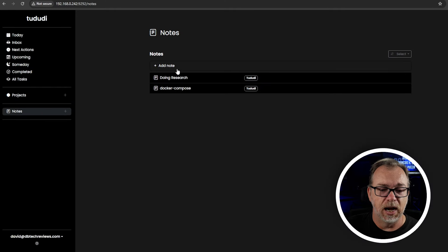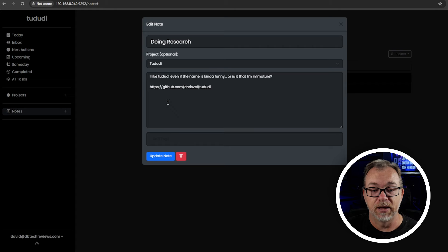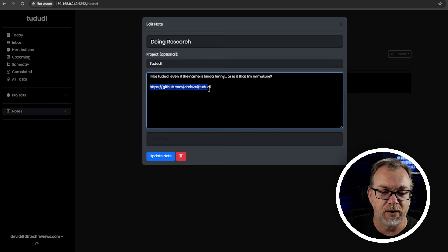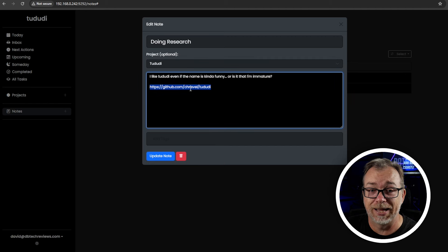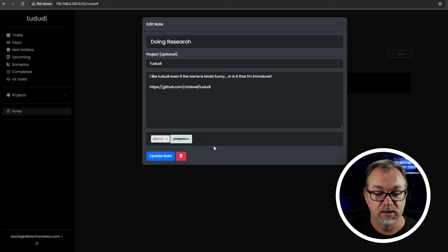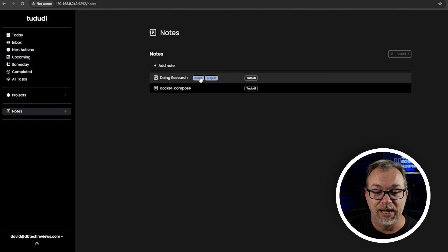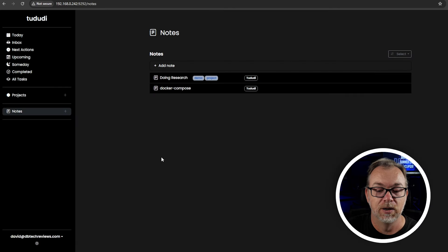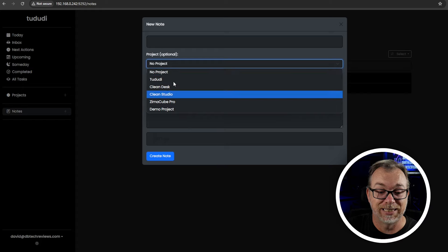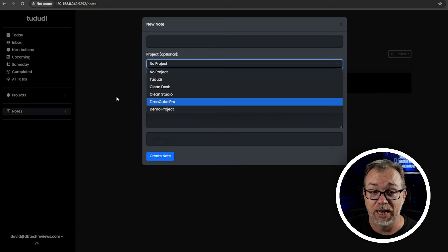Then there's Notes. I've got different notes in here — like one for my research on ToDuty where I wrote 'I like ToDuty, even if the name is kind of funny.' I've also got a note with the GitHub repository link we're going to look at in a minute. You can add tags to notes — and then if you want to get rid of a tag, you can do that too. Tags are great for grouping related items, and you can click the plus to create a new note and assign it to whatever project you have available.